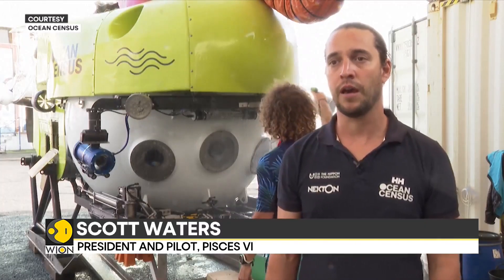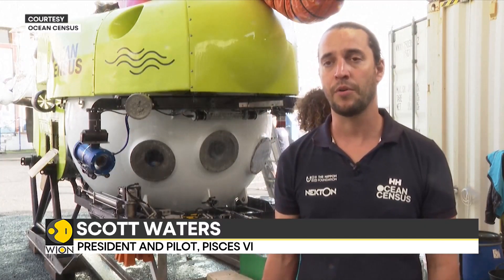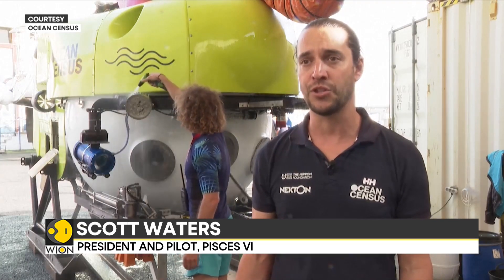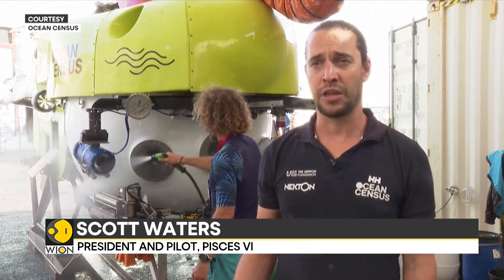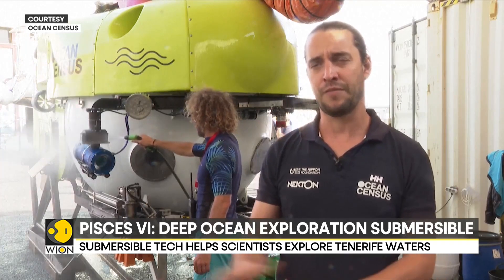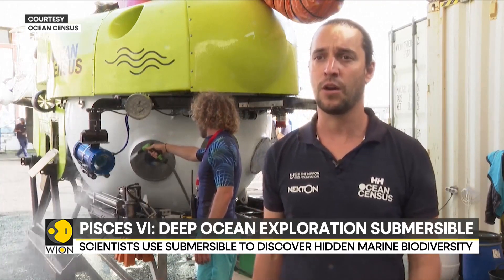The submarine is unique over a robotic submarine because we take the scientists with us, so they're right there. They can see it much better with their own eyes rather than through a camera, and that also gives them the opportunity to have depth perception. When you're looking through a camera, you can just kind of say, okay, this is what I'm looking at, and you don't have that depth perception of where things physically are.